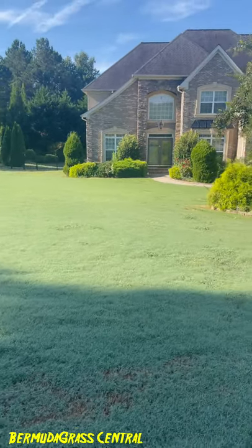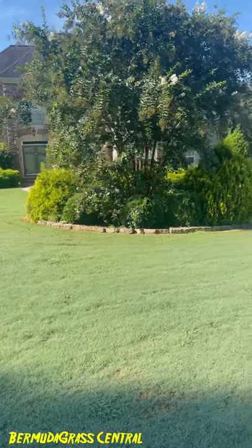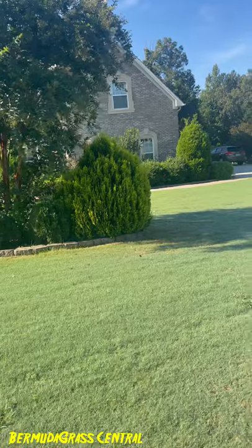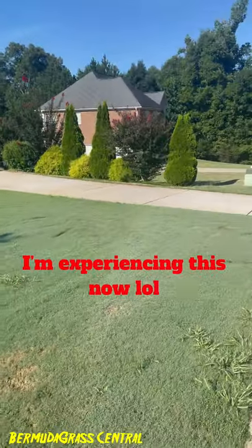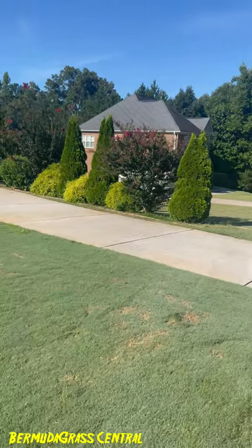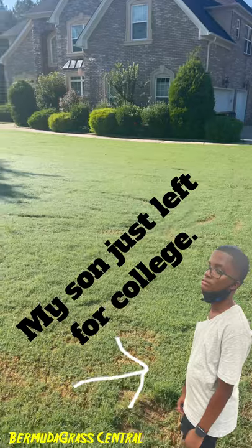Looking at all that vegetation on this property, it's going to cost a ton of money to keep it up — that's not cheap. And as you age, it's going to be harder to maintain that stuff.